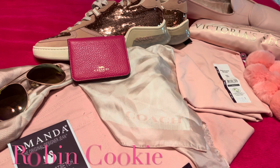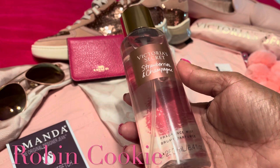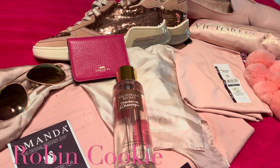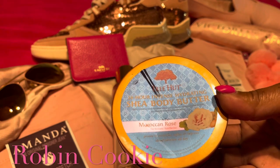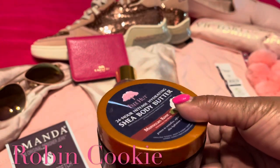My first favorite is my Victoria's Secret Strawberries and Champagne fragrance mist. I love the way the smell is light and fresh, and I like to layer it with my tea tree 24-hour intense hydrating shea butter. You should try this — I usually pick these up from TJ Maxx or Ulta.